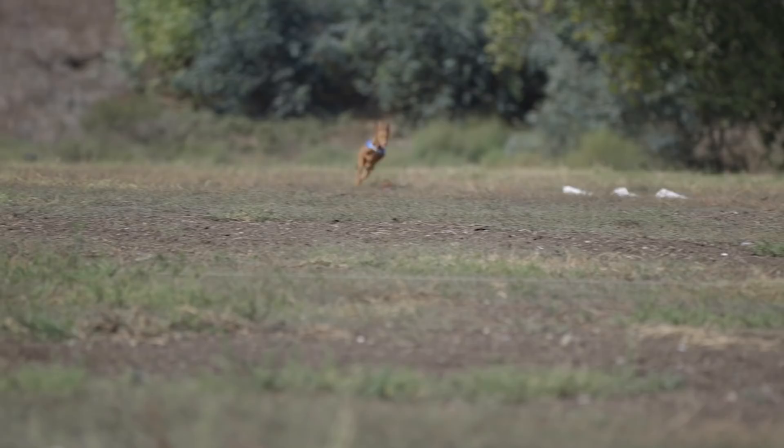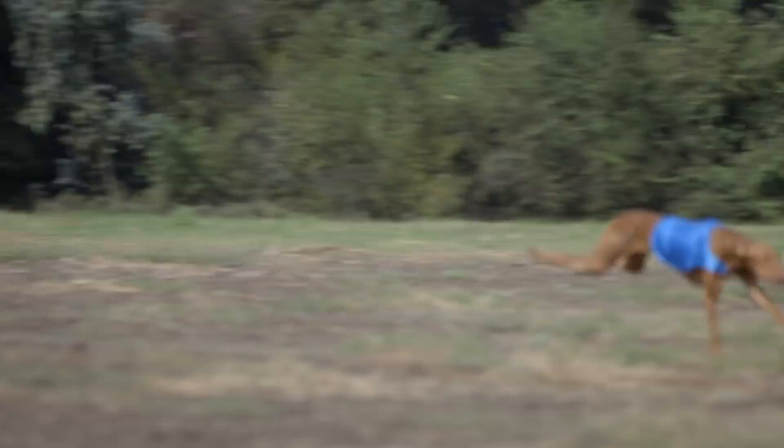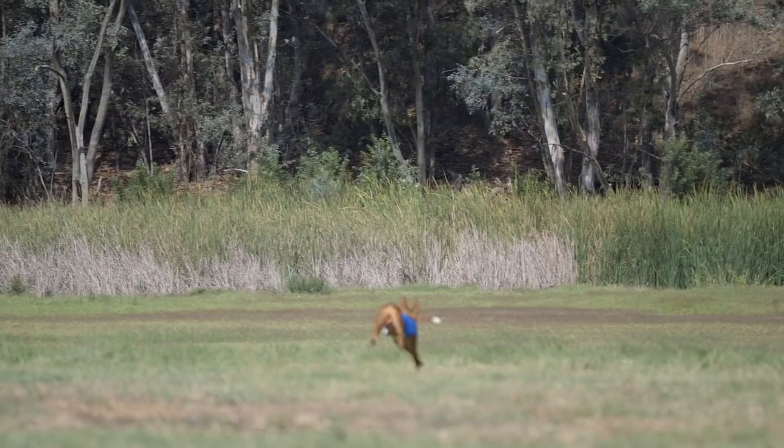Another interesting fact about the pharaoh hound is that a white tip on the tail is considered desirable in the breed standard. This is believed to be because they would hunt on very rocky and cavernous terrain, and the farmers who used them for rabbit hunting would be able to see when they had spotted a rabbit — their head would go down, their tails would go straight up in the air, and the hunters would spot the white tail tip.